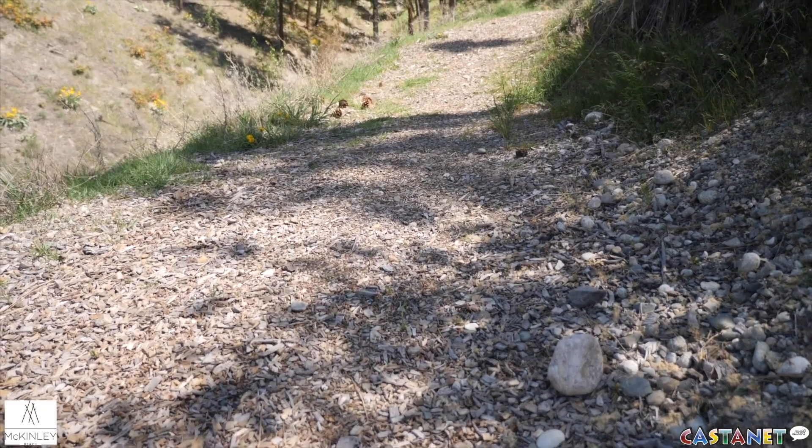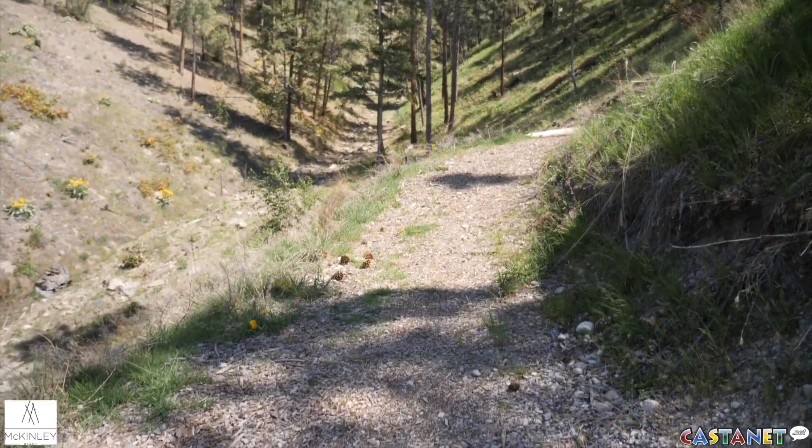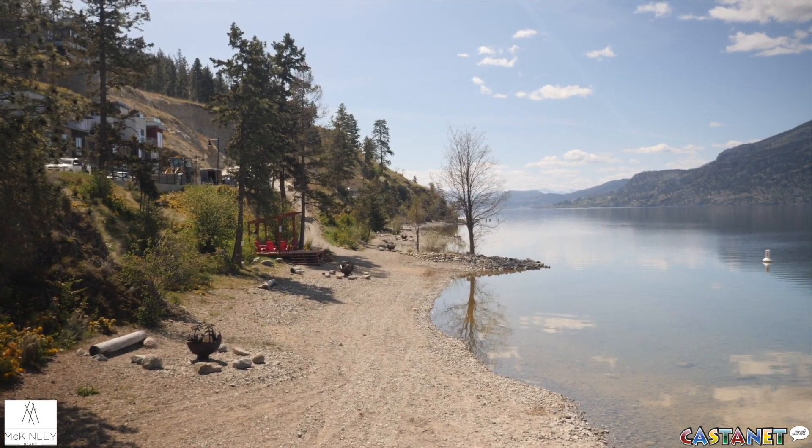McKinley Beach and Forest Hills offer so many options for outdoor living. We've got a network trail that connects all of our communities together, lots of options for biking, rock climbing in the back parts of our development, and almost a full kilometer of walkable, swimmable beach with picnic tables, chairs, and fire pits.